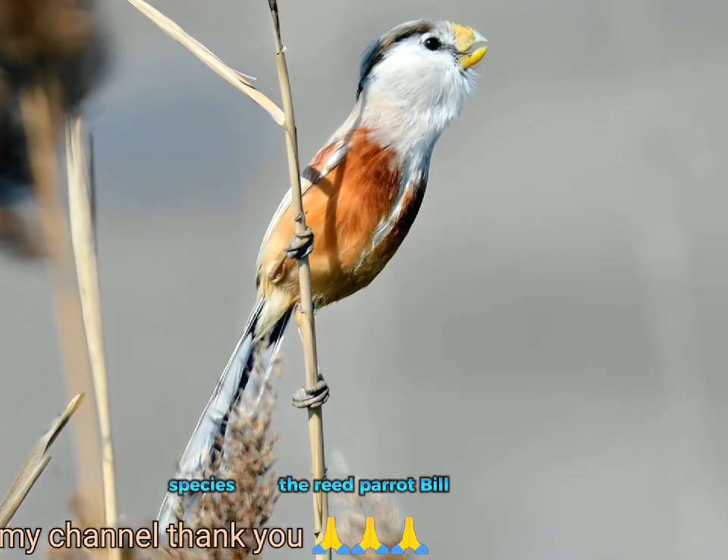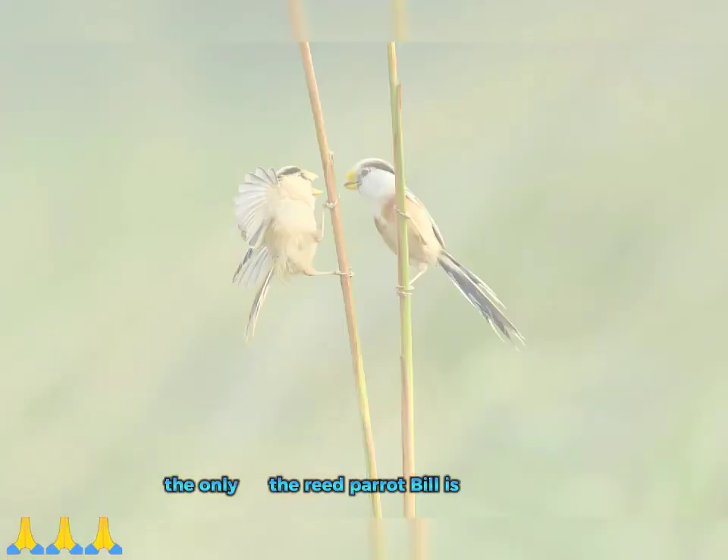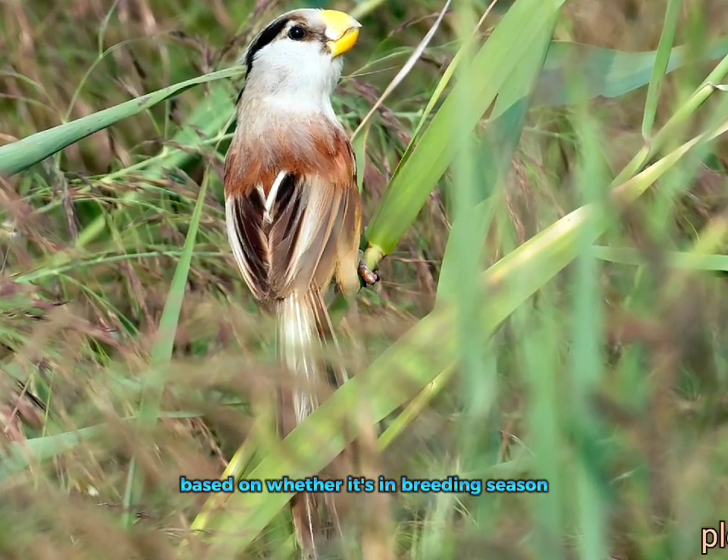The reed parrotbill species is known to have significantly short, wide and deep bills. The reed parrotbill is the only parrotbill to change its appearance based on whether it's in breeding season.